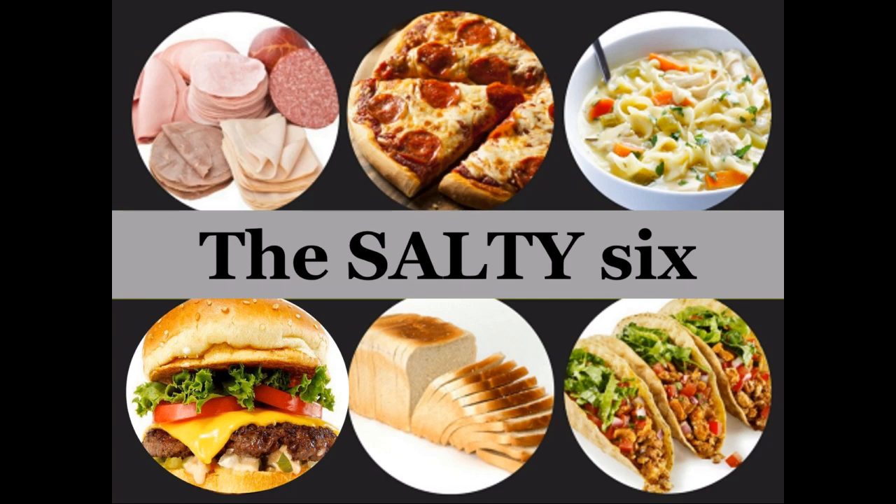There are lower sodium breads out there, but you've got to read the label to find them. The last item is tacos - taco seasoning is really the big one, whether made at home or eaten out. Even reduced or low sodium taco seasoning can have a surprisingly high amount of sodium. Understanding these six items can help manage your sodium budget. If you're already choosing a lunch meat sandwich one day, it may not be the best bet to plan pizza for dinner that same day.